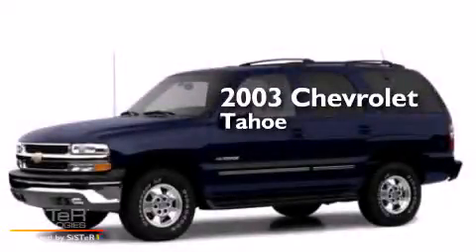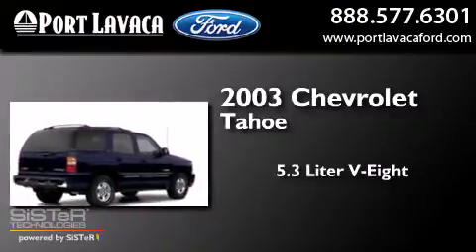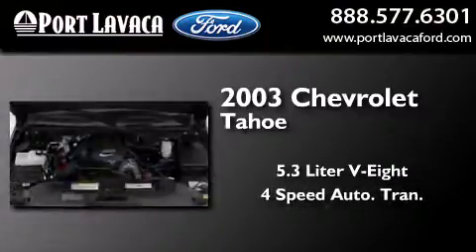This is a 2003 Chevrolet Tahoe. It features a 5.3-liter, eight-cylinder engine and a four-speed automatic transmission.